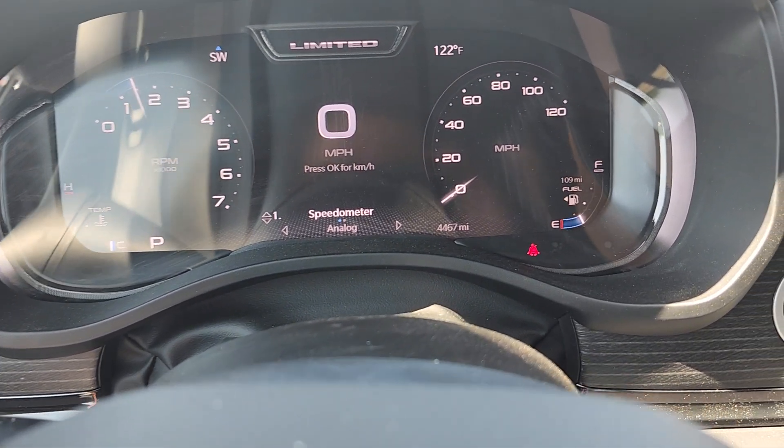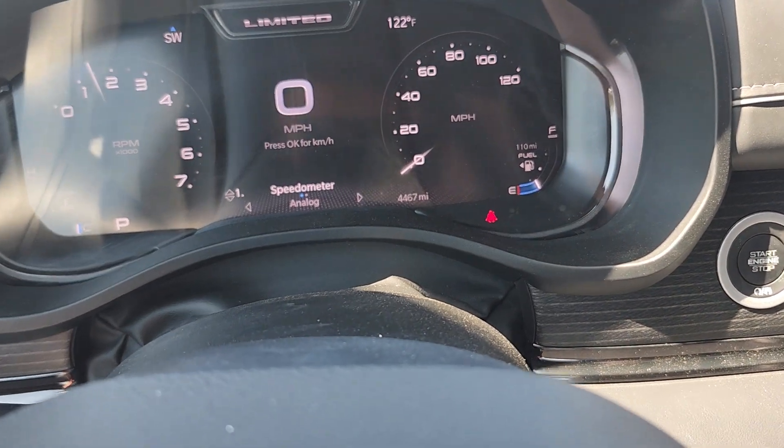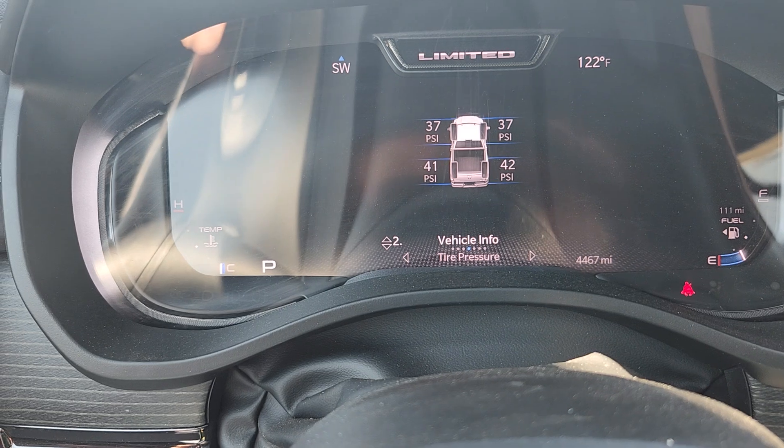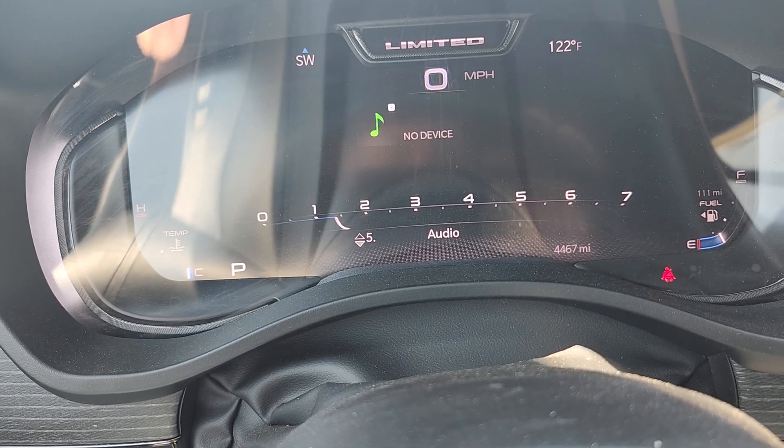Alrighty. So it looks like we got one warning light up right now, which is my seatbelt light, which is correct — I'm not wearing my seatbelt. Other than that, everything up here looks super, super solid. Let's cycle through a couple of things real quick, just for fun.